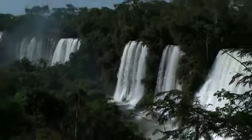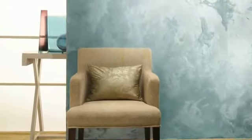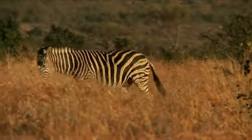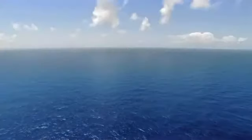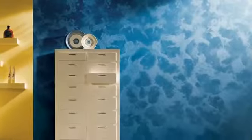You will be able to journey through the many worlds of Africa with rich metallic shades that create textures so exquisite that walking in your bedroom will seem like going on a jungle safari. Adorn your walls with textured islands that bring out the magnificence of Madagascar.